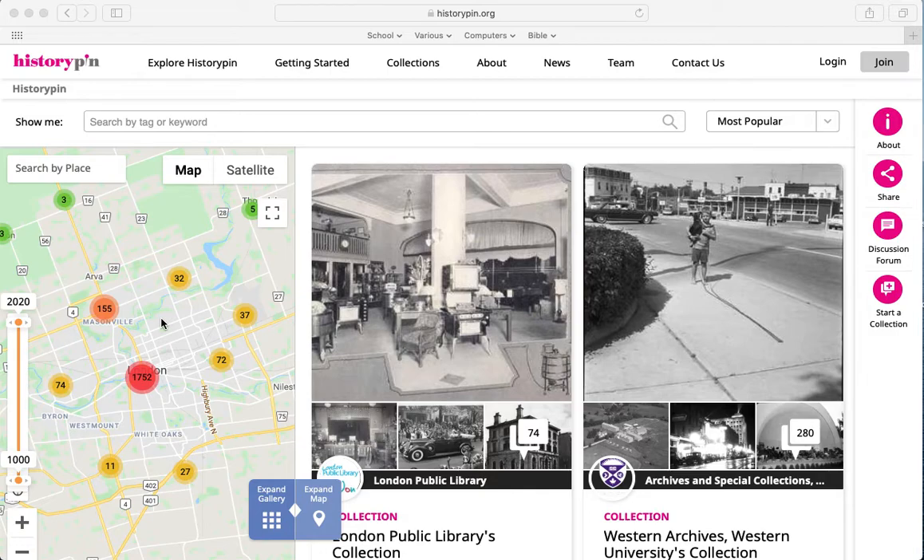It's also available on an iPhone or an Android, so as you're walking or driving it'll point out interesting things that might be worth a look. Lots to like on this site, definitely worth checking out.